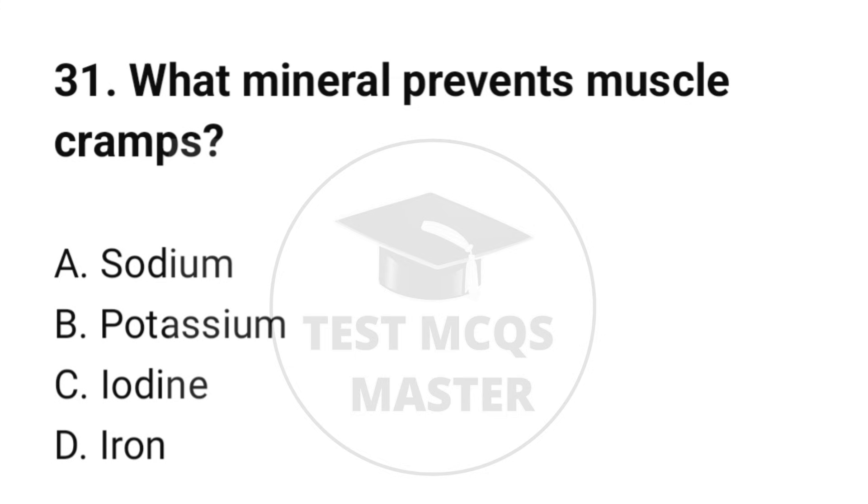Question number 31. What mineral prevents muscle cramps? The correct option is B: Potassium.